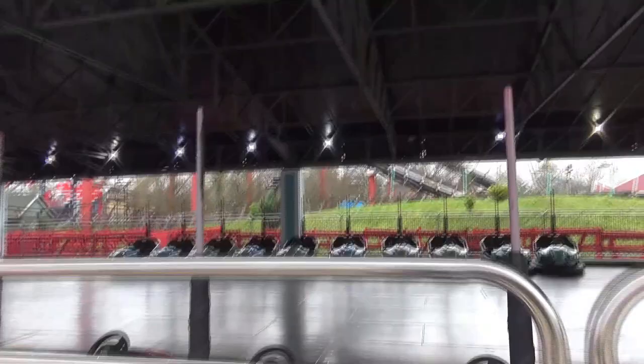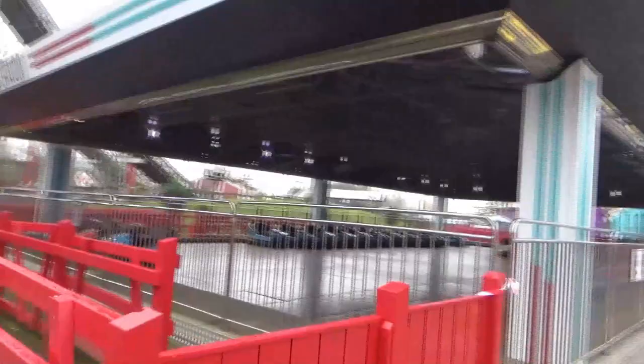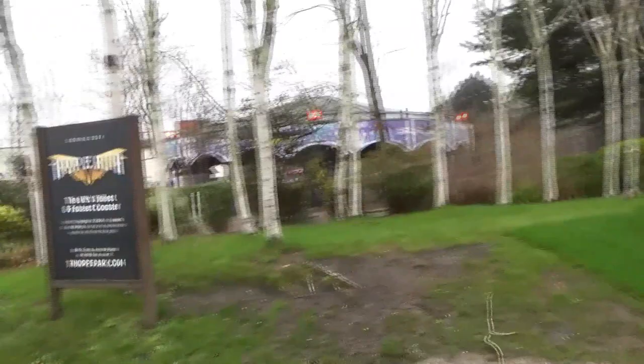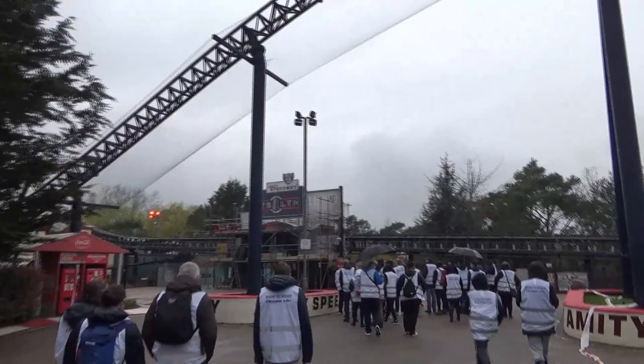We're heading over to Stealth now which has had some work done to the entrance. It's great to see this up close again. Here's a look at the new sign for Stealth - for a long time the sign has been saying '0 to 80 in 2.3 seconds' however it's now finally been changed to '0 to 80 in 1.8 seconds'. There's lots of other signage to see around here as well.